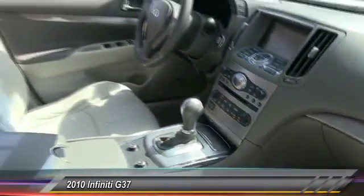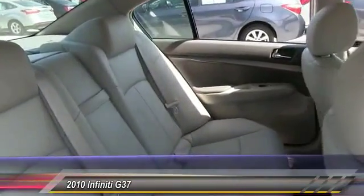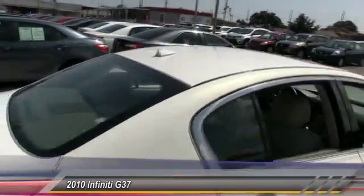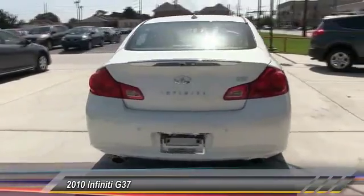Stability control, traction control, anti-lock braking system, keyless entry, power passenger seat, steering wheel audio controls, leather-wrapped steering wheel, power steering, driver airbag, adjustable steering wheel.